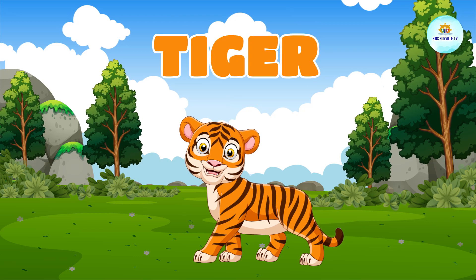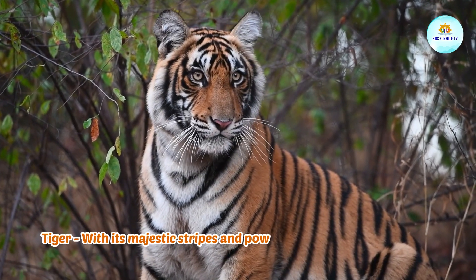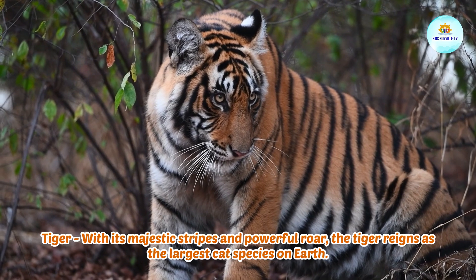This is a tiger. Tiger, with its majestic stripes and powerful roar, the tiger reigns as the largest cat species on earth.